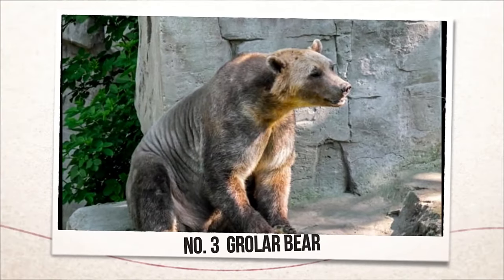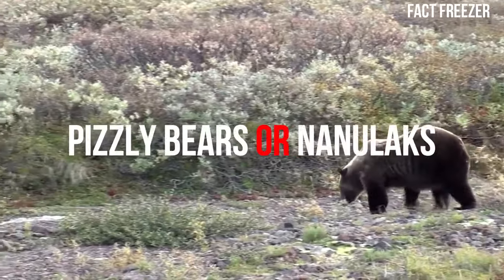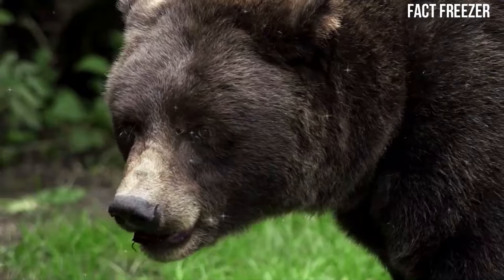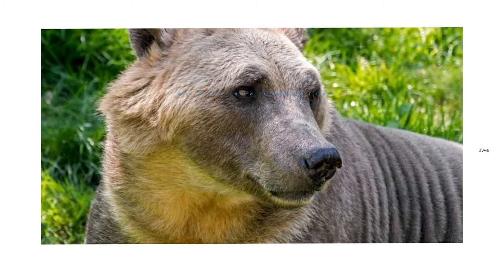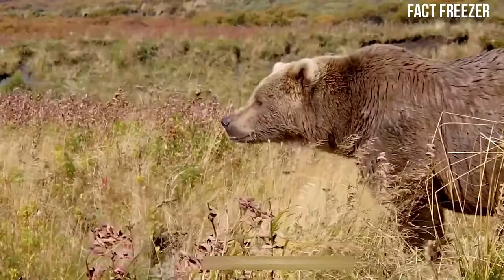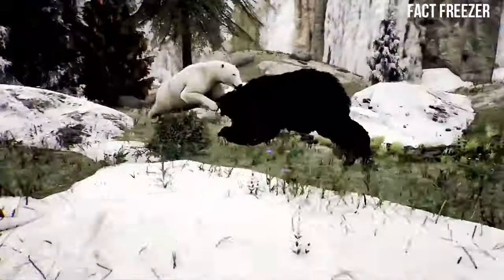Number three: Grolar Bear. The third hybrid animal is the Grolar Bear, a cross between a grizzly and a polar bear. Grolar bears are also called Pizzly bears or Nanulaks, and they are rare but natural hybrids that occur in the wild, where the ranges of the two species overlap. Grolar bears have characteristics of both parents, such as brown fur with white patches, long claws, and powerful jaws. They can adapt to different habitats and diets, and they may have an advantage over purebred bears in a changing climate. Grolar bears are fertile and can mate with either grizzlies or polar bears, creating complex hybrid lineages.